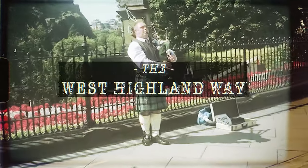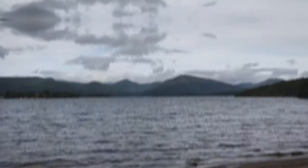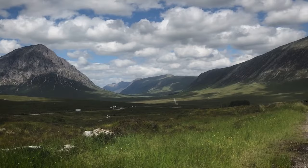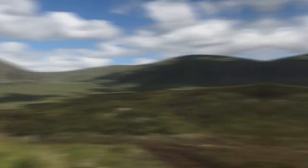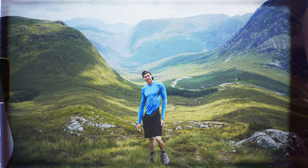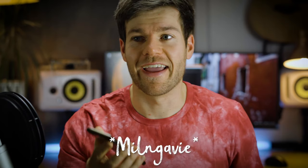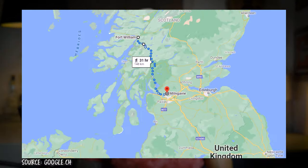So let's get started. Let me show you the West Highland Way. In case you've never heard of the West Highland Way before, let's start with some facts. The trek runs 154 kilometers through the Scottish Highlands, starting in Milngavie all the way up north to Fort William.